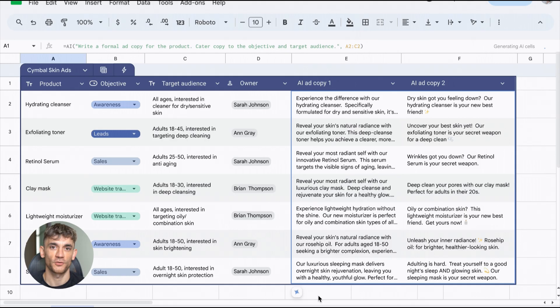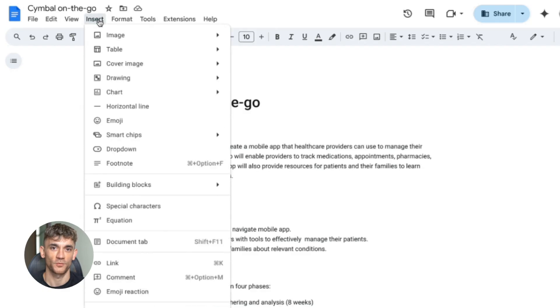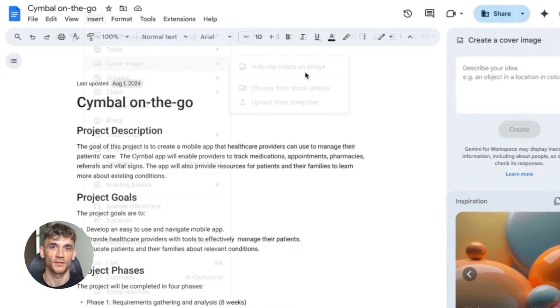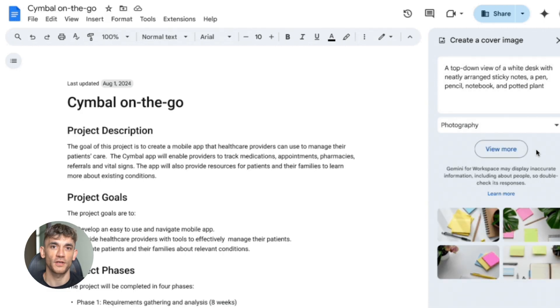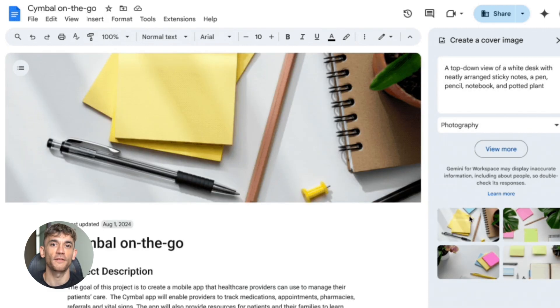Same thing in Google Docs — you're writing a proposal, you need help with a section, you ask Gemini, it writes it right in the doc, and you keep working with no interruptions. It's seamless. In Google Sheets, you can ask Gemini to analyze your data, build formulas, create reports — all without leaving the spreadsheet. This is how AI should work: inside the tools you already use, not as another thing you have to remember to open.